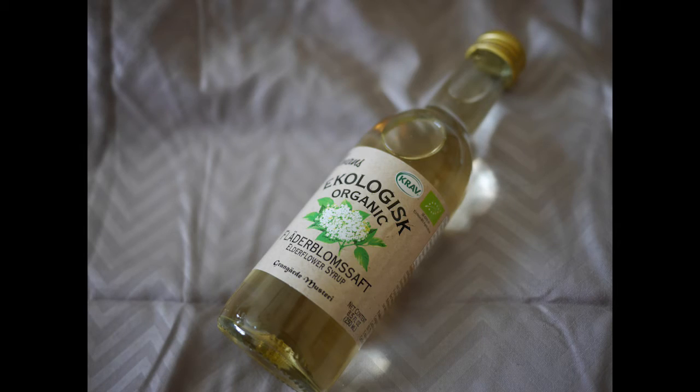This is Ecologisk Organic Elderflower Syrup — that's interesting, never heard of that. I'll be very curious to try this out. It says as a drink, mix one part syrup with four parts water or to taste. So I will try it and let you guys know what I think.